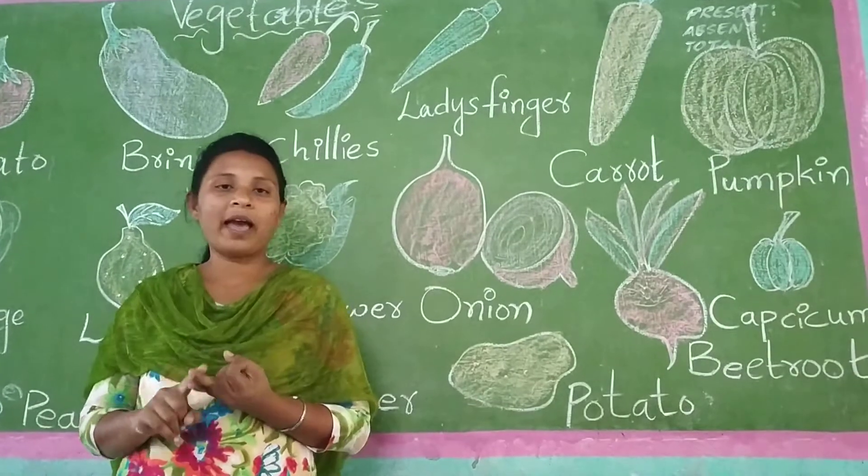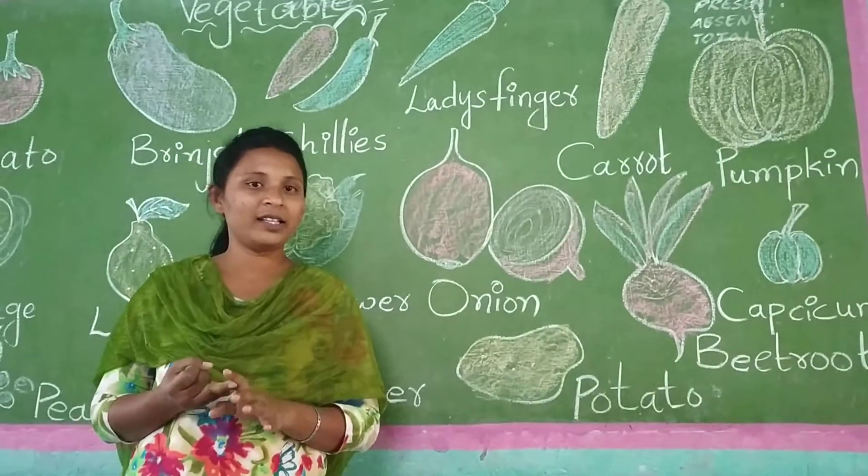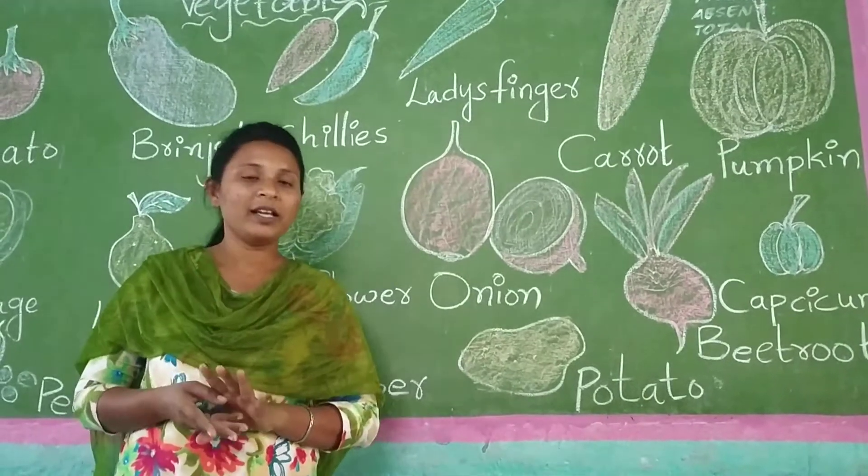Children, in the previous class we have learned about fruits. Fruits: apple, mango, banana, orange, papaya, strawberry, cherries, pineapple, custard apple, guava.